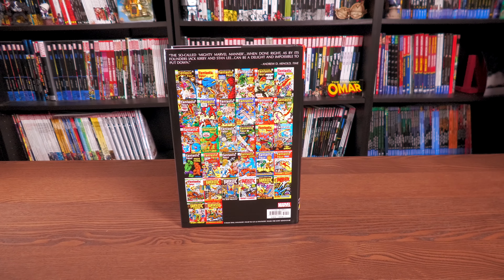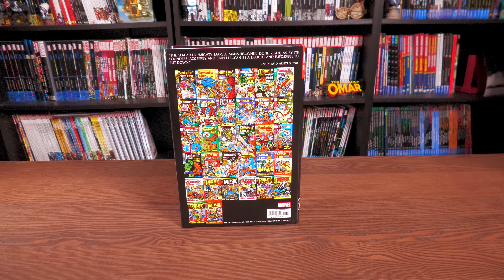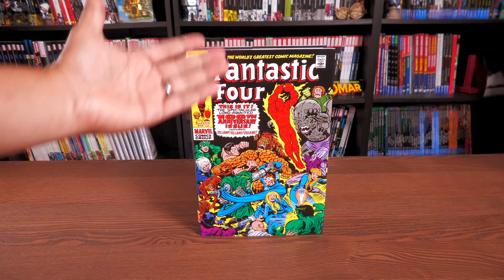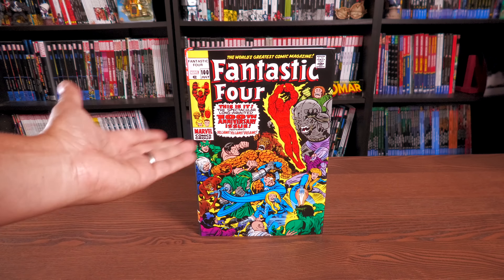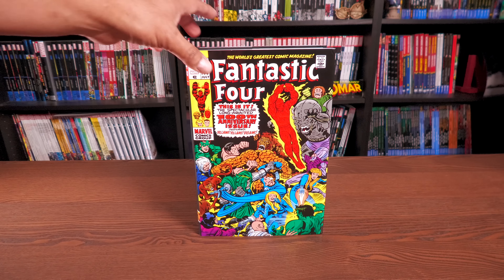Now let's look at the back. The so-called Mighty Marvel Manner, when done right — as by its founders Jack Kirby and Stan Lee — can be a delight and impossible to put down. That blurb is from Time Magazine, which is a nice one to have. Here are all the covers collected in this book. The retail price is one hundred dollars.